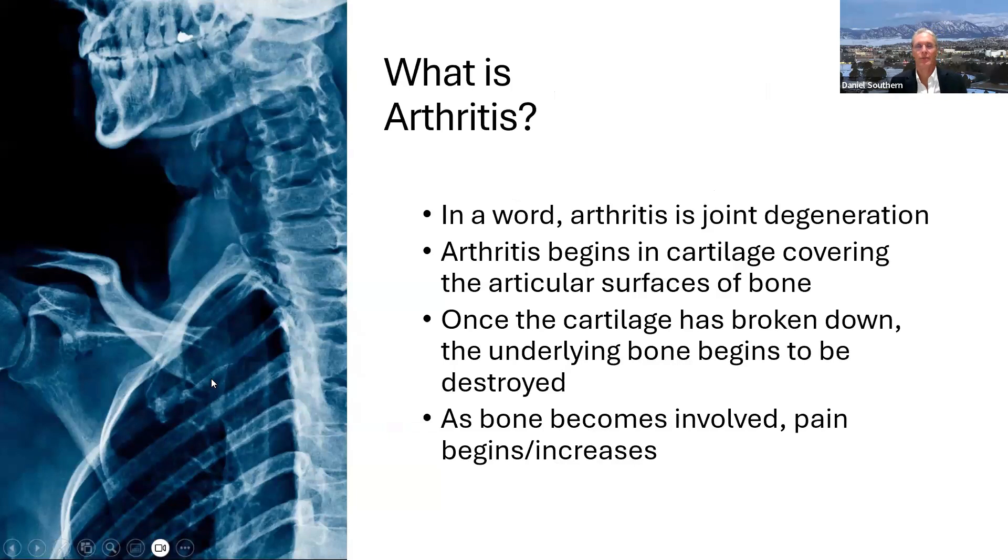What is arthritis? In a word, arthritis is joint degeneration. Arthritis begins in the cartilage covering the articular surfaces of a bone, and once the cartilage is broken down, the underlying bone begins to be destroyed. It's usually at that stage — as the bone becomes involved — that a patient becomes symptomatic. This is when they say 'my knee is killing me, what's going on?' and they come to the doctor.